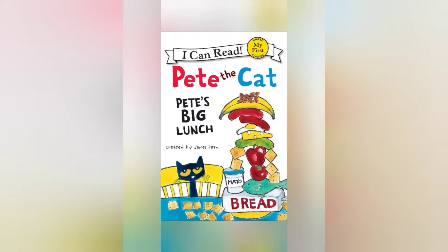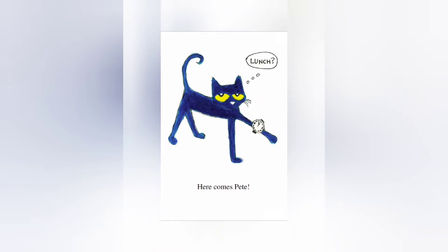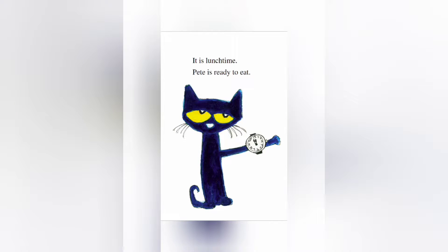Welcome to the channel. Today we'll be reading from the I Can Read series: Pete the Cat - Pete's Big Lunch, created by James Dean. Pete the Cat: Pete's Big Lunch. Here comes Pete — it's lunchtime, and Pete is ready to eat.